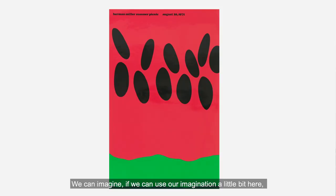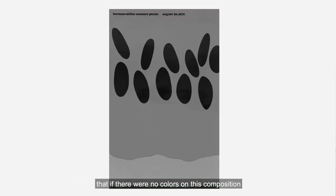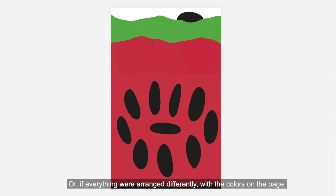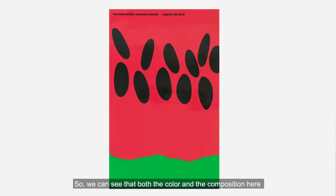We can imagine that if there were no colors on this composition, we might see something different, or it might not be apparent to us what we're looking at. Or if everything were arranged differently with all the colors on the page, we might also see something different. So we can see that both the color and the composition here are really key to communicating what it is that we see.